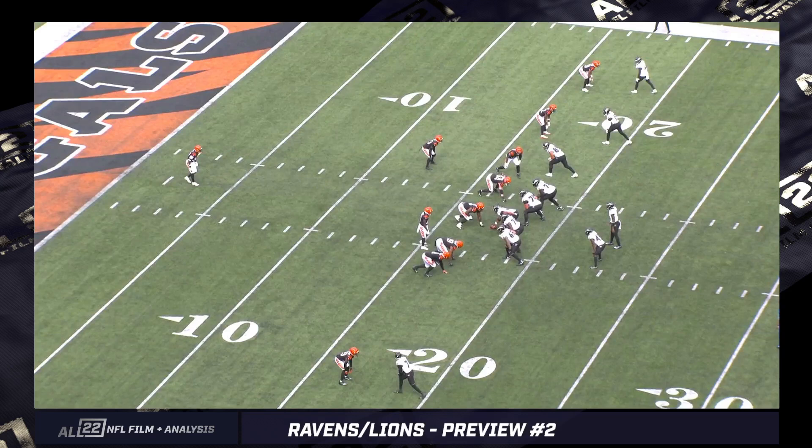Under Greg Roman, the Ravens utilized a pistol option a lot — QB counter read out of typical shotgun, QB power read, QB counter read, multiple option read concepts that Lamar Jackson used to create highlight reel plays, win games, and clutch moments for the Ravens. However, if you're someone new to watching Ravens film and you think that's what the Ravens still run offensively, you are seriously mistaken.